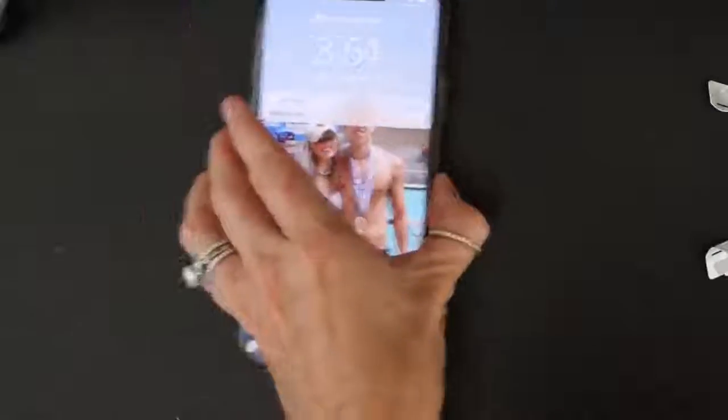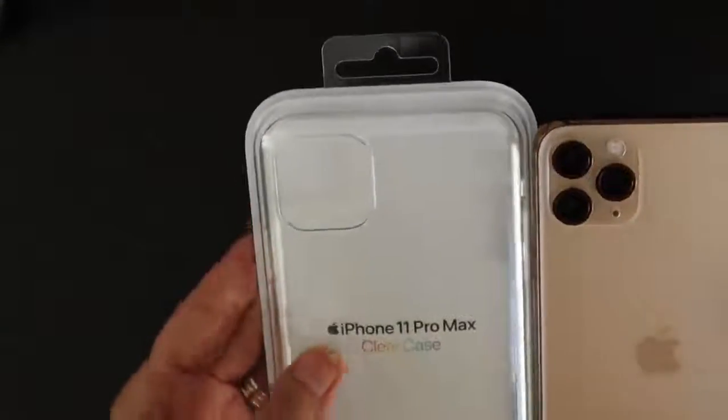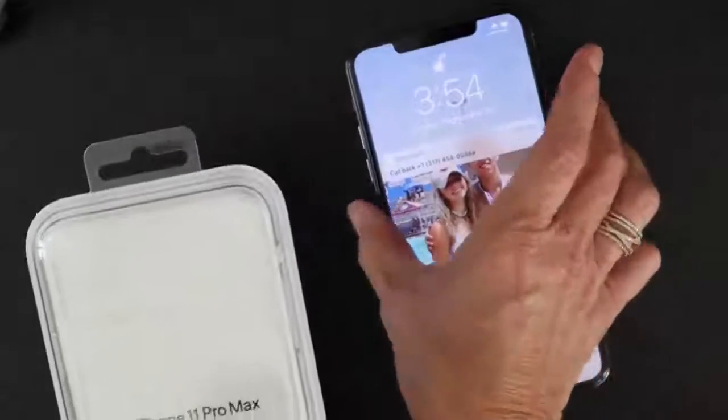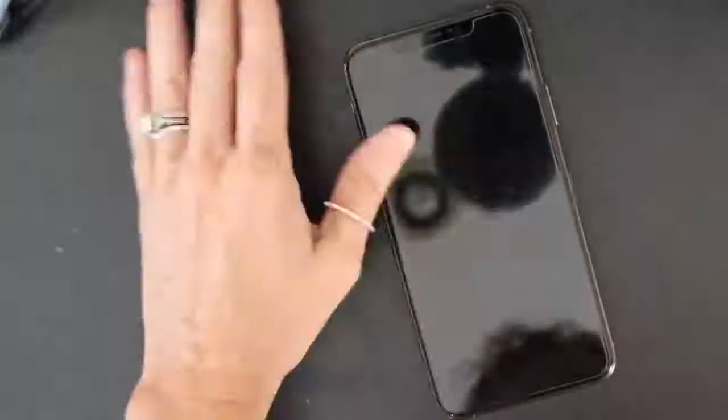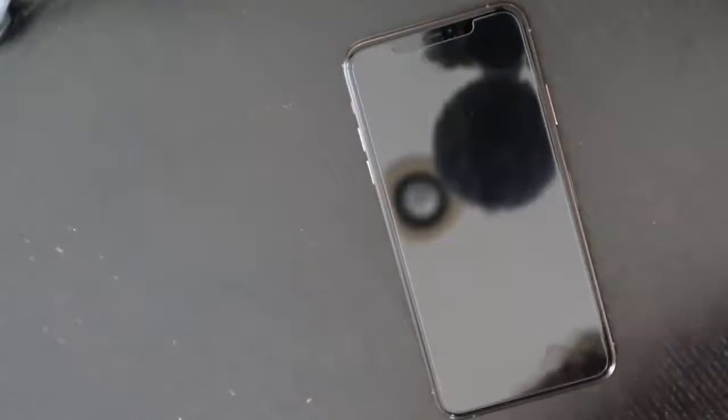I did get a case for my phone. I love this rose gold color so much and I do not want to scratch it, so I just got the standard Apple clear case to show off the rose gold. This was $39. I also got the glass screen protector put on at the store, which was about $40 as well. Let's go ahead and put the case on.